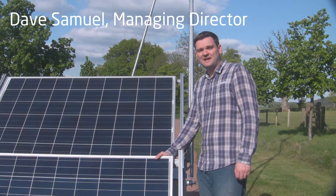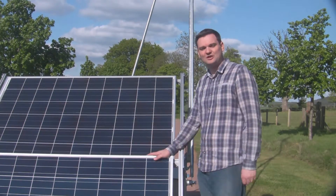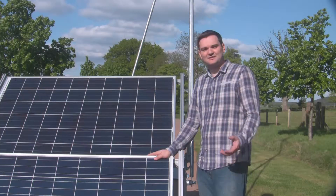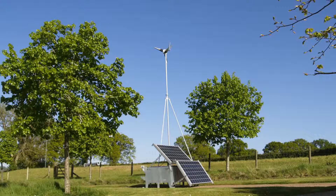Hello there, I'm Dave from Leading Edge Turbines and I'd like to take this opportunity to introduce you to our new SKY station. SKY stands for Site Kitted Independent Energy and the concept is a power station in a box.